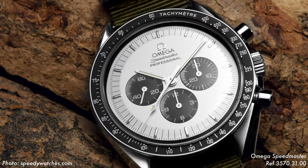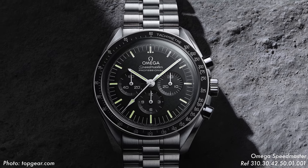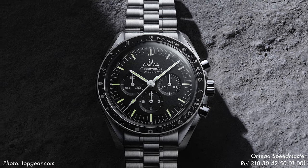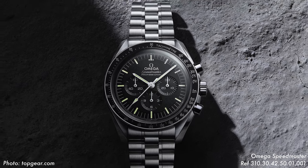Despite the tachymeter ring being a feature shared with the Compax, Daytona, and Speedmaster all around that time in the '60s, it was Omega who popularized it with their late '50s Speedmasters, which was originally built for the raceway but is probably now better known for its historic trips to the moon.